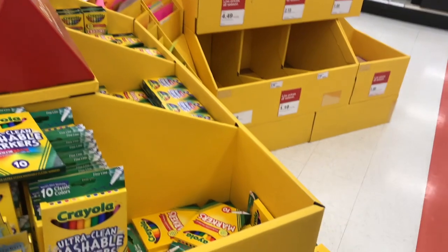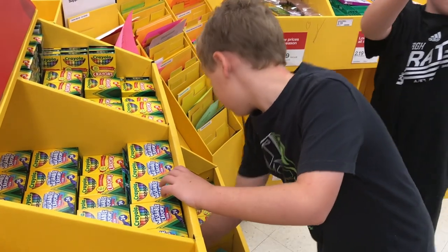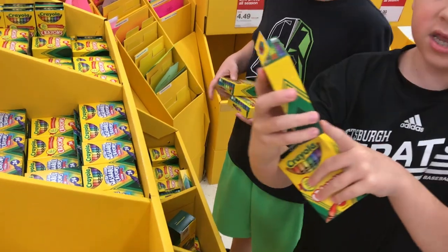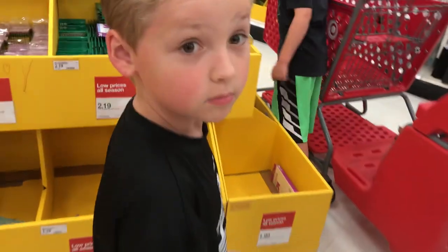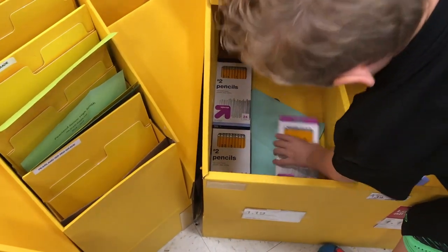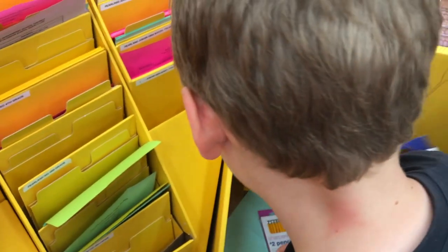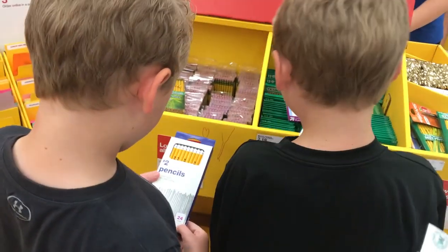First things first, you guys each need two boxes of crayons — let's stick with Crayola, the 24-count, two each. These are non-toxic, which is good — because if you get hungry you might want to eat some! Okay, now for pencils — you need four packages of 20, number two pencils. Let's see if they have more somewhere else.